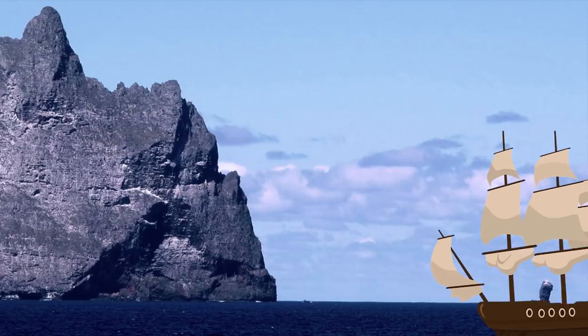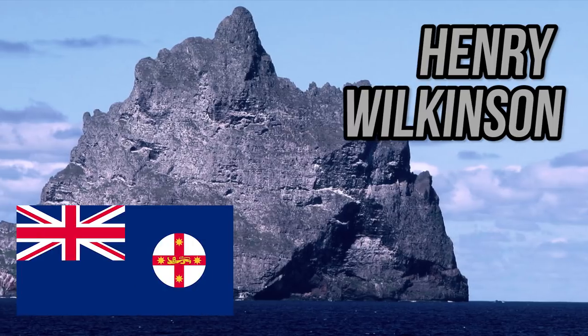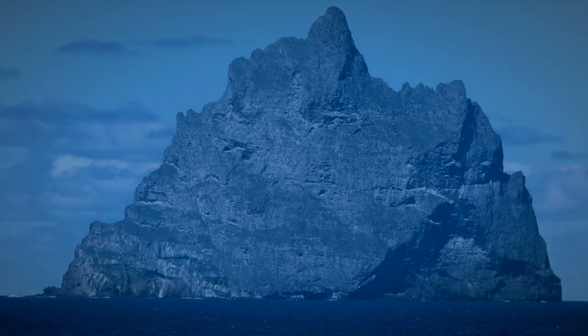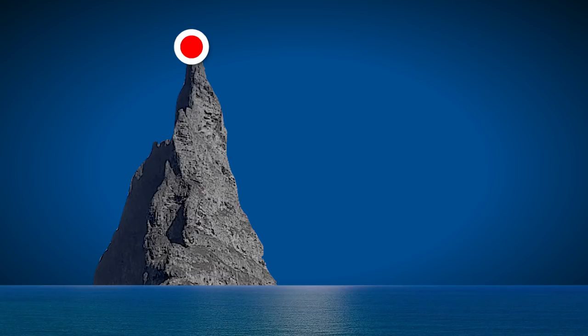After its discovery, Ball was unable to go ashore, and no man made the journey until Henry Wilkinson, a geologist at the New South Wales Department of Mines, in 1882. Even after this first journey on the island, it would take almost another 100 years before man would summit the peak of the pyramid.